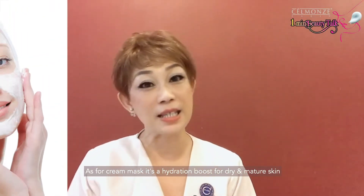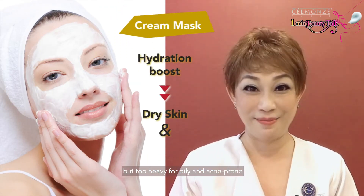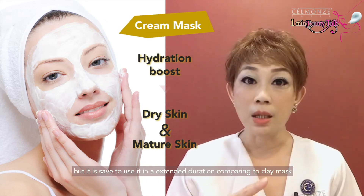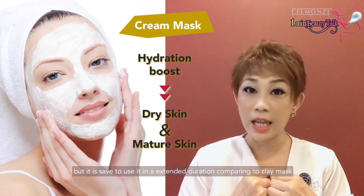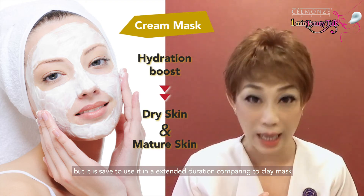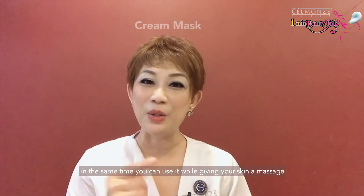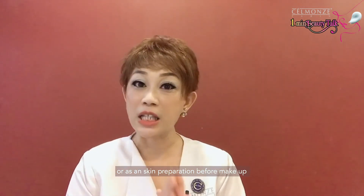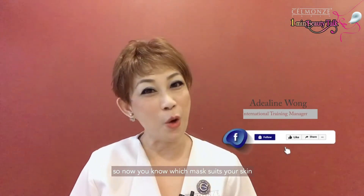As for cream masks, they are a hydration boost for dry and mature skin, but too heavy for oily and acne-prone skin. They are safe to use for extended durations compared to clay masks, and you can use them while giving your skin a massage or as skin preparation before makeup.